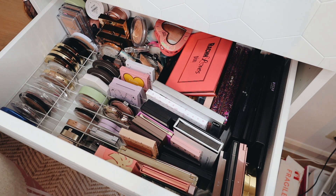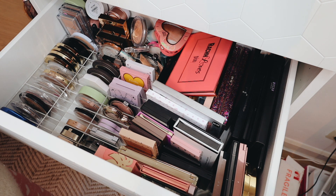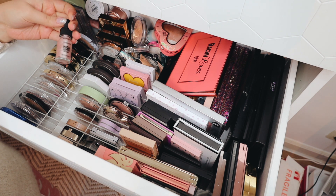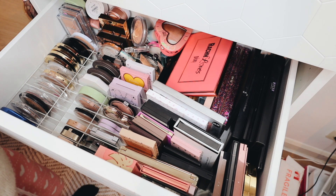I'm not going to ramble on too much — if you want to see what we get rid of, just keep watching. If there's one thing that I don't use ever, it is liquid highlighters. I don't know why, but I just never grab for them, so I'm going to look for any cream or liquid highlighters that I never use.